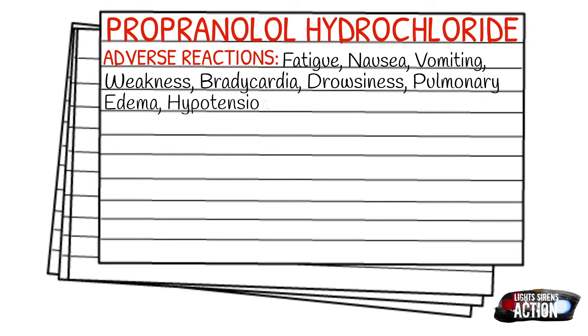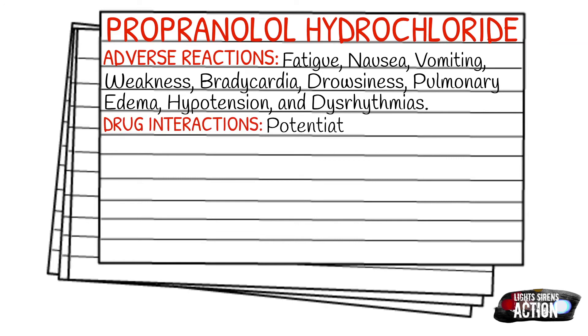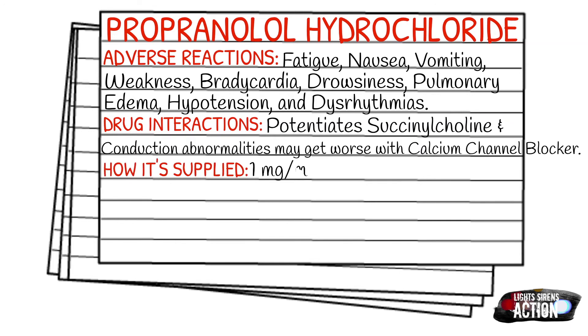Drug interactions: it does potentiate succinylcholine, and conduction abnormalities may get worse with calcium channel blockers. It is supplied one milligram in one milliliter vials.